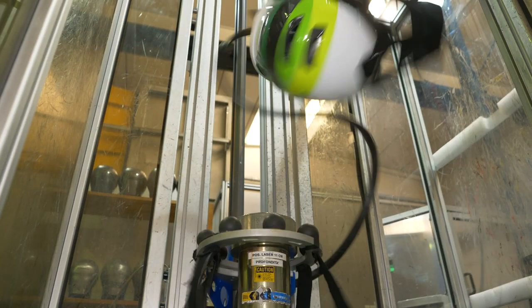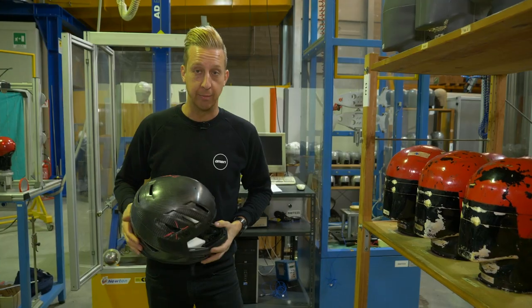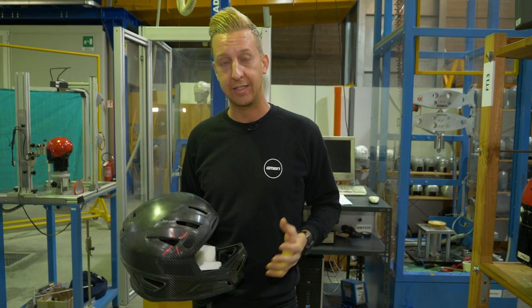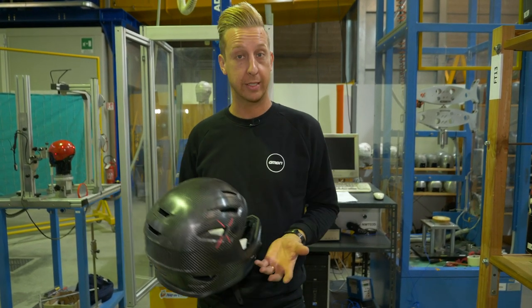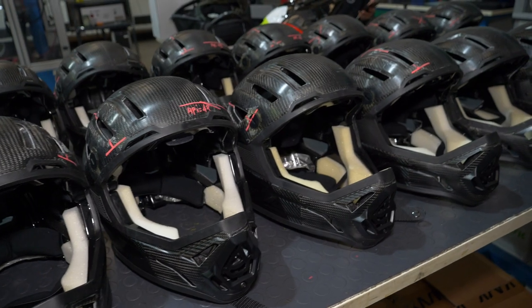What exactly goes into the testing of helmets? I actually went over to Italy recently to check that out. We're here in Italy in Milan at the safety testing facility used by Kask. This place specializes in testing and certifying all sorts of safety equipment, including helmets. At this facility, they test anything from Formula One helmets to ice skating and skiing and, of course, mountain bike equipment.